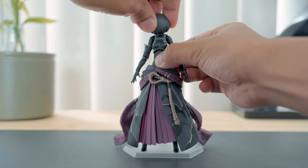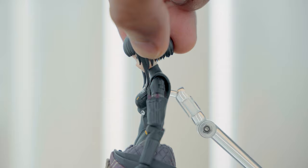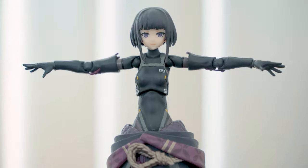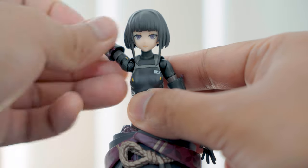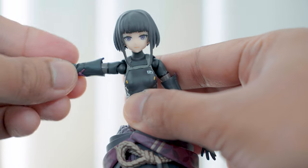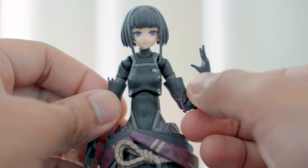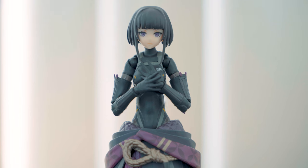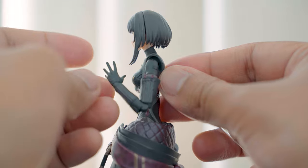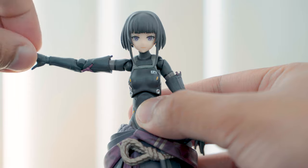Her head can turn 360 degrees, move side to side, and she can look up and down with a good range of motion. Her arms can go side to side and rotate 360 degrees on the shoulder. She has additional articulation just above the elbow joint with a 360-degree turn, which allows for more dynamic poses and improved range of motion. The elbows bend more than 90 degrees, and her hands have 360-degree rotation as well.